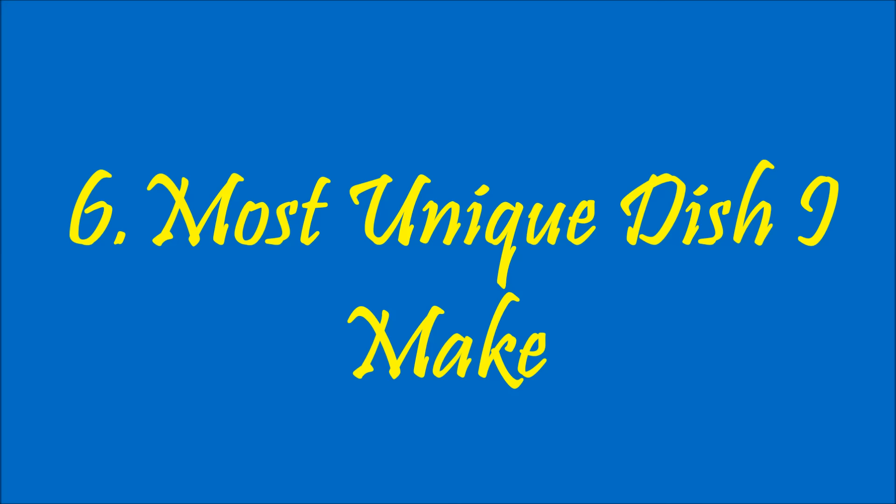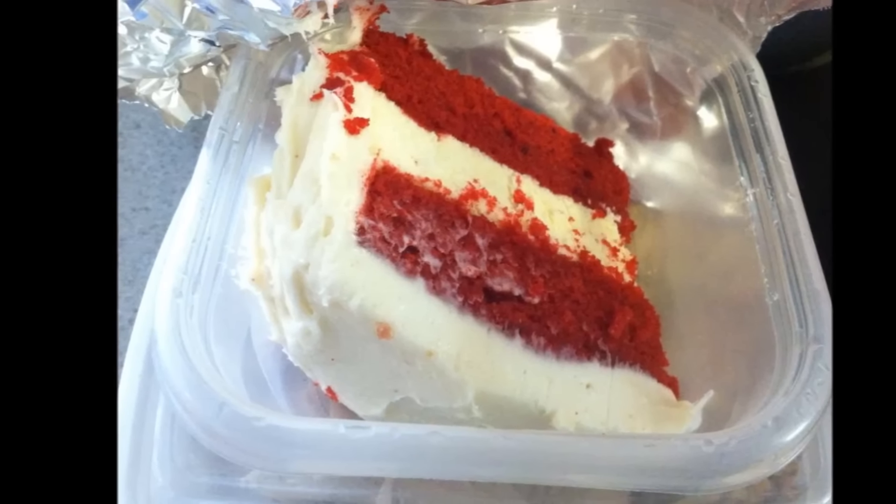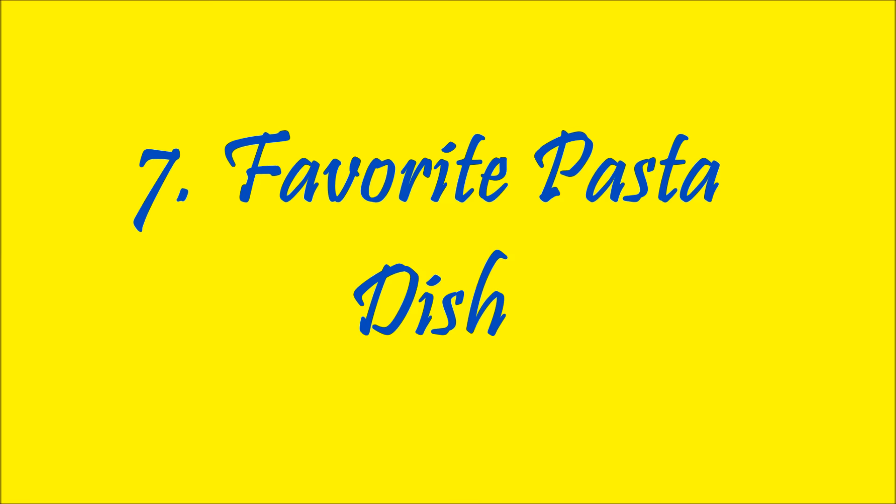The most unique dish I make — it used to be my lasagna a long time ago, but I don't make that a lot. Probably my spaghetti because every time I cook it it's different. Or actually, I made a red velvet cheesecake for Christmas one time and they loved it. It's a lot of steps and it's a Cheesecake Factory copycat recipe.